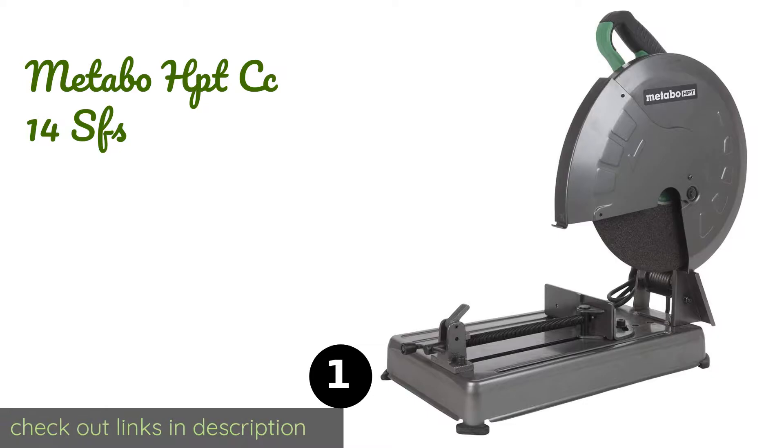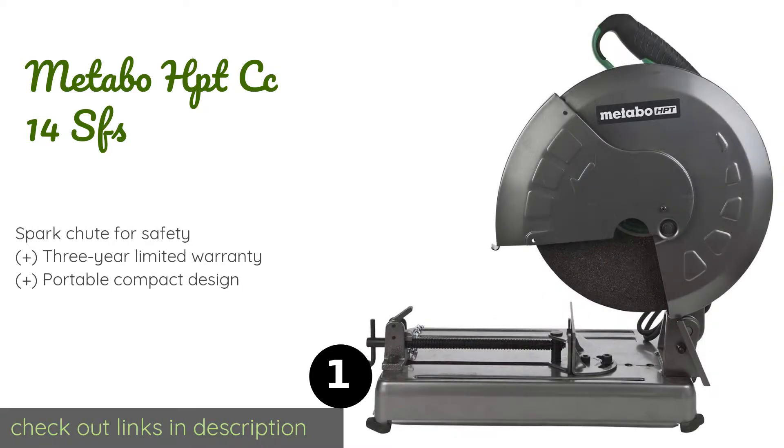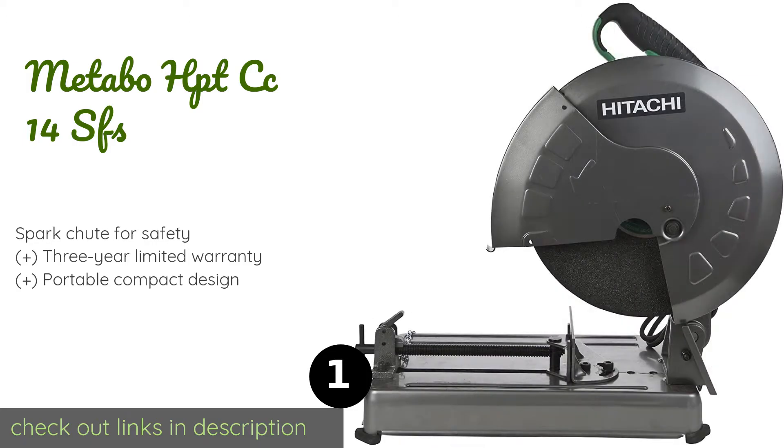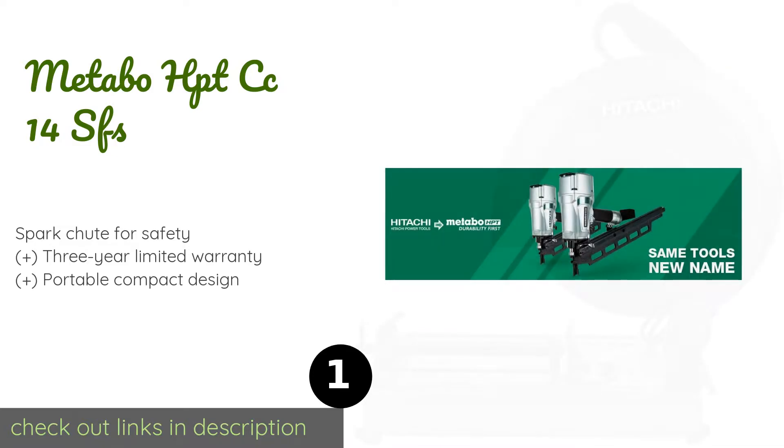The first product on our list is the Metabo HP TCC14SFS, boasting a 2-kilowatt motor that generates a no-load speed of 4,000 rotations per minute. The Metabo HP TCC14SFS is a 14-inch offering with a fence that can rotate 45 degrees in either direction. Its D-handle has a ribbed rubber grip for user comfort.